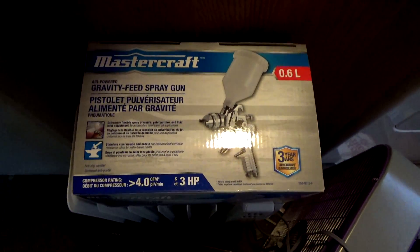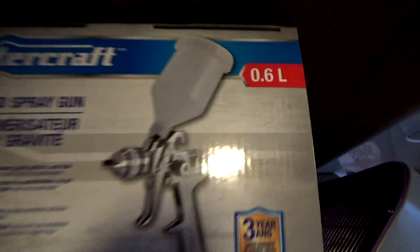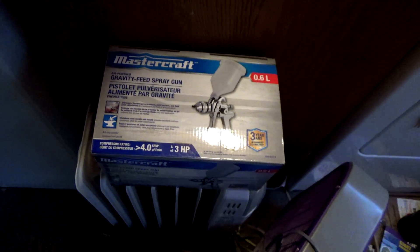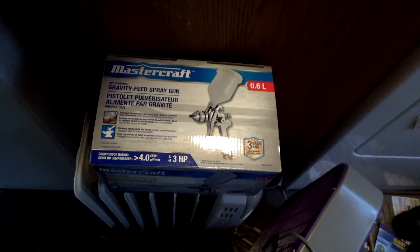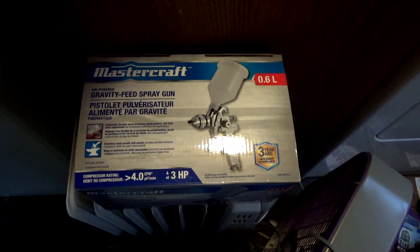But I can show you what I got. And I know a lot of you are going to be like, 'Adam, it won't work, it won't work.' But you know what? We're going to give her a try. They had these on sale at Canadian Tire — gravity feed spray guns. 0.6 liters, 4 CFM, 3 horsepower. I don't have the horsepower requirements, but I do have the CFM requirements. So we'll see what we can do — we'll give her a try. If we can only do one panel at a time, we'll only do one panel at a time.